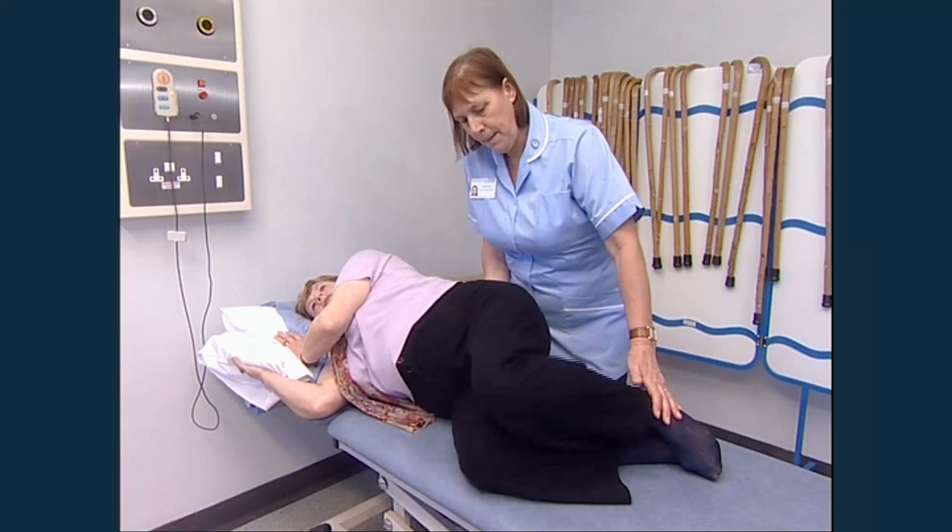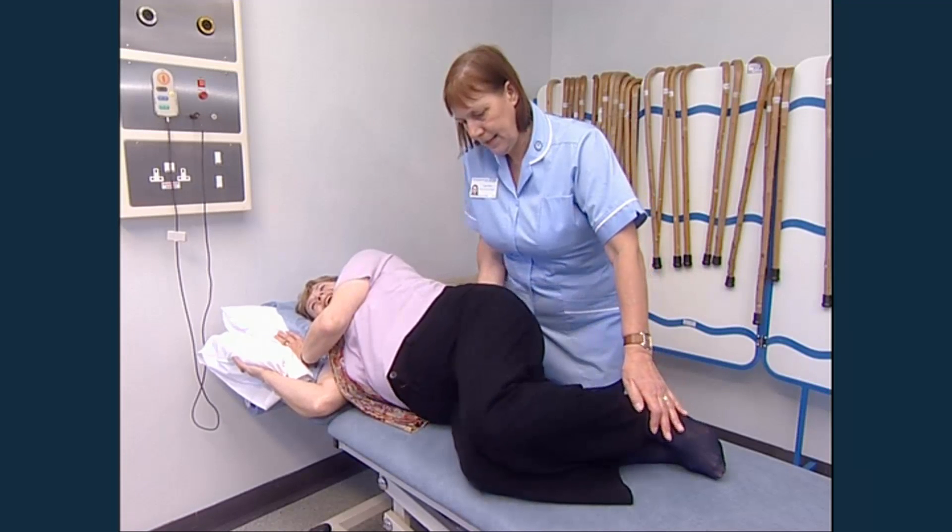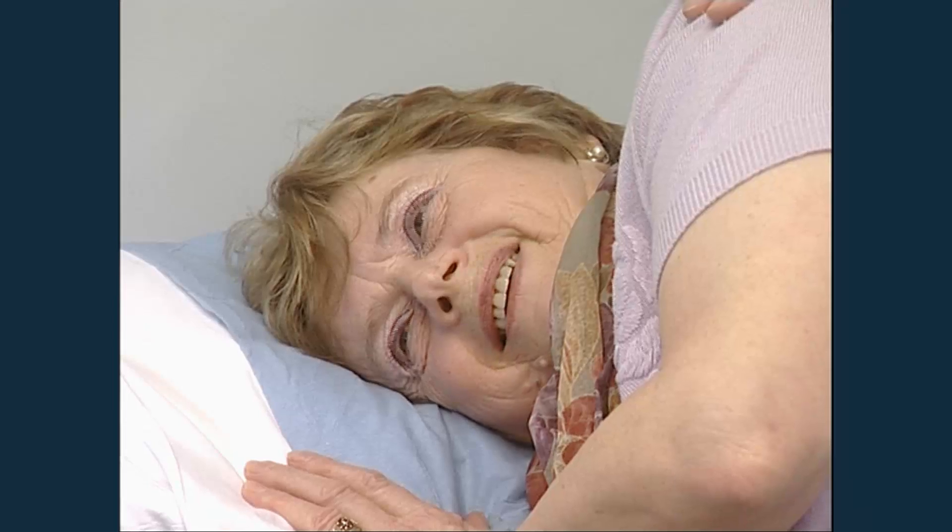Before the operation I was finding it very very difficult to do my gardening, which I am keen on. Now I can go out in my garden and do my weeding and do my pruning, which I'm really very happy about. And I can do quite a few more jobs indoors now. So I'm well chuffed.